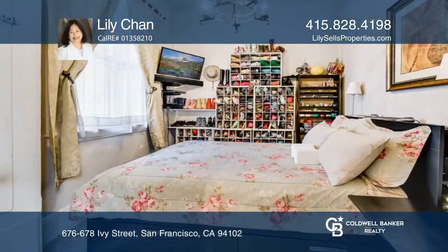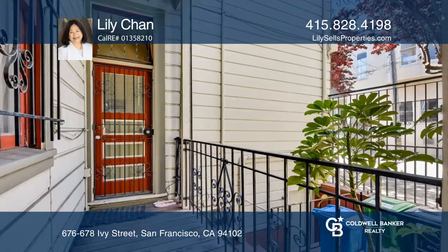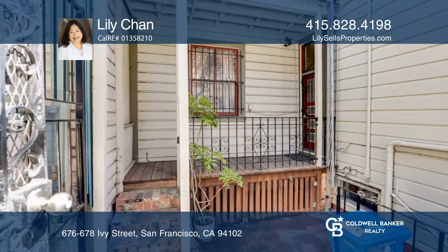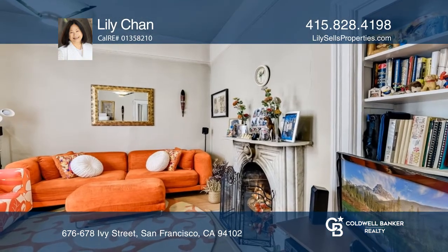These two charming Victorian units are situated in sought-after Hayes Valley. Both units are currently tenant-occupied. The upper unit consists of two bedrooms, one bath, and a balcony. The lower unit consists of one bedroom, one bath, and a porch.